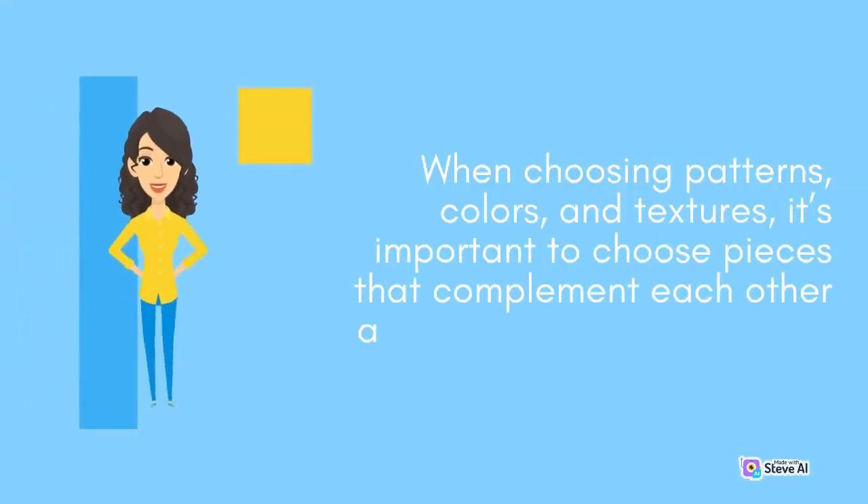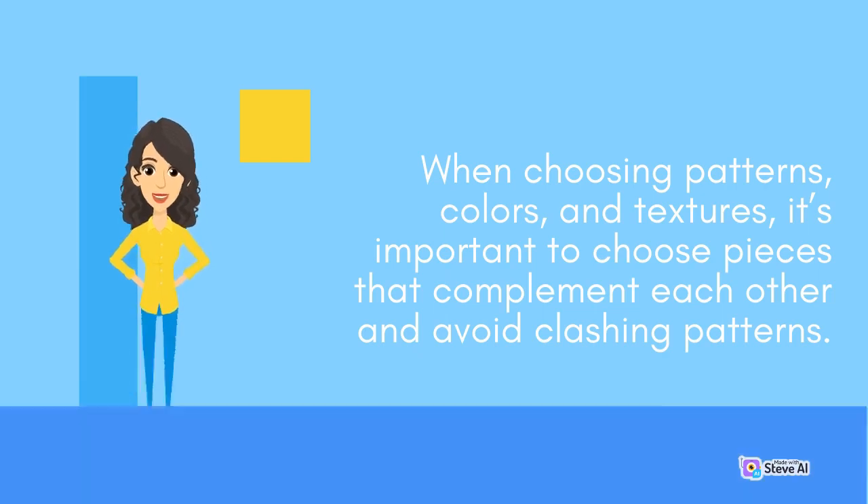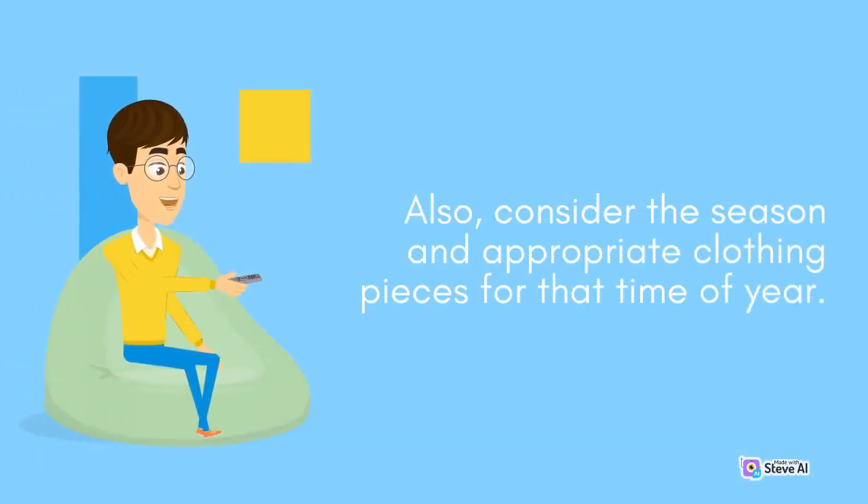When choosing patterns, colors, and textures, it's important to choose pieces that complement each other and avoid clashing patterns. Also, consider the season and appropriate clothing pieces for that time of year.